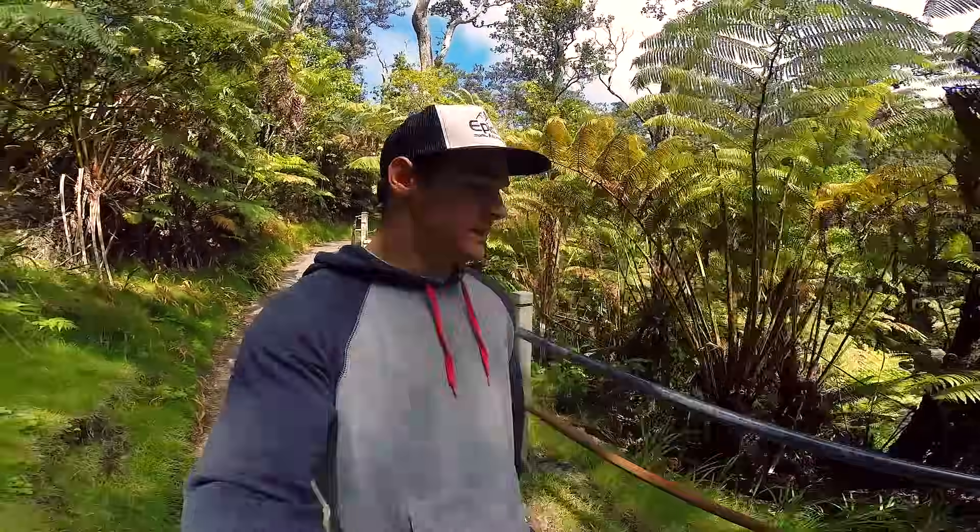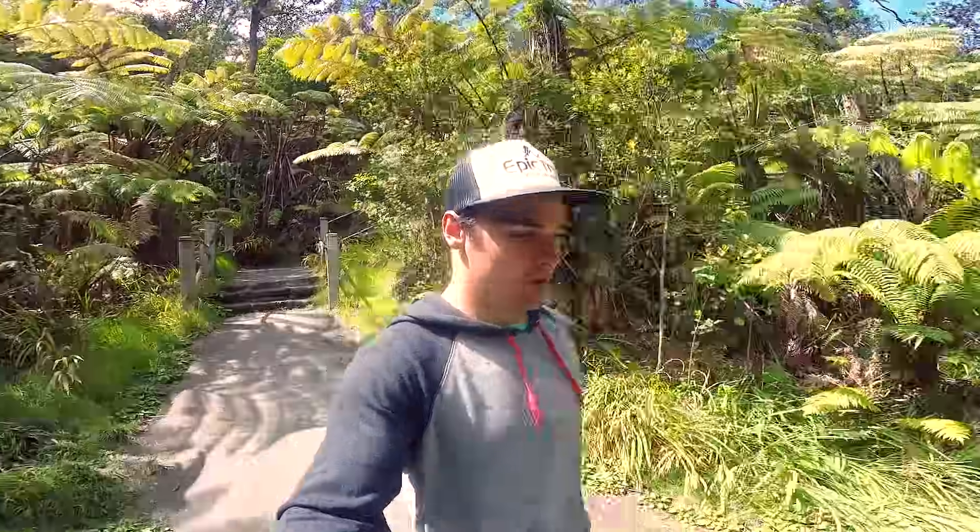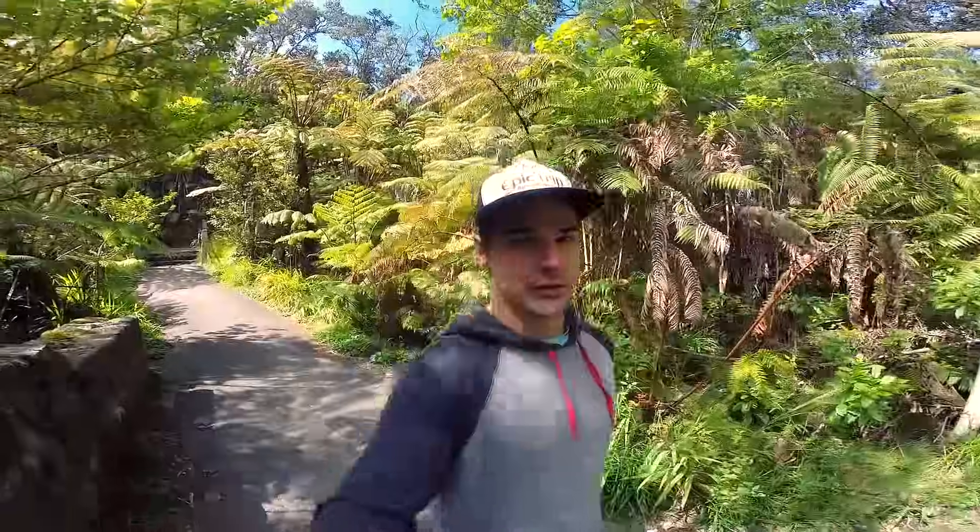On the same loop as the Kilauea Iki Trail, you can descend down into a lava tube. It's called the Thurston Lava Tube. Lava tubes are pretty sweet.